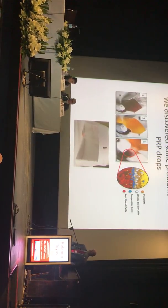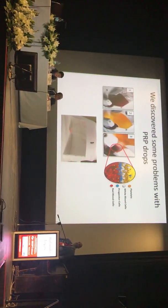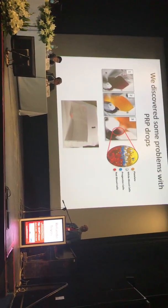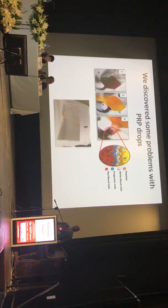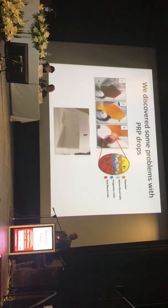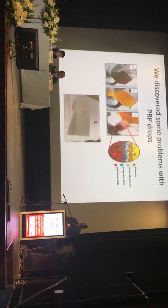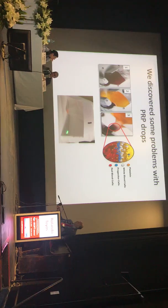We discovered some problems. Unlike autologous serum — which you can put in a freezer, shake, or let reach room temperature and it stays the same — PRP coagulates very easily. If you put it in a freezer it will clot; if you shake it, it will clot; if you expose it too much to room temperature, it will clot; and if you pick the wrong vehicle, it will clot. A lot of our first year or two was figuring out how to handle PRP so it could actually be a usable treatment.